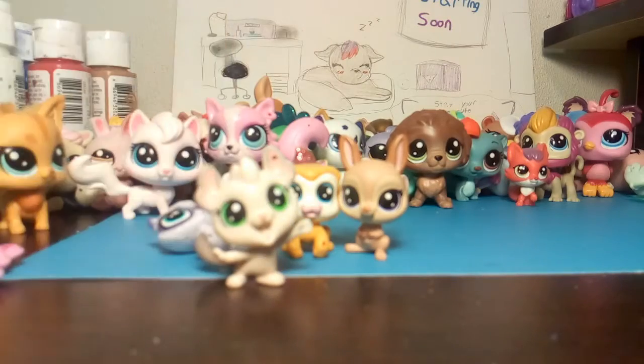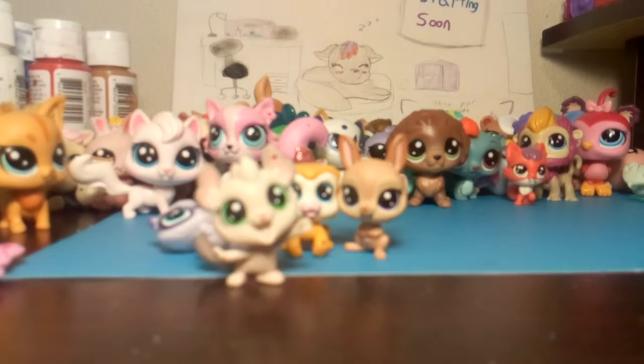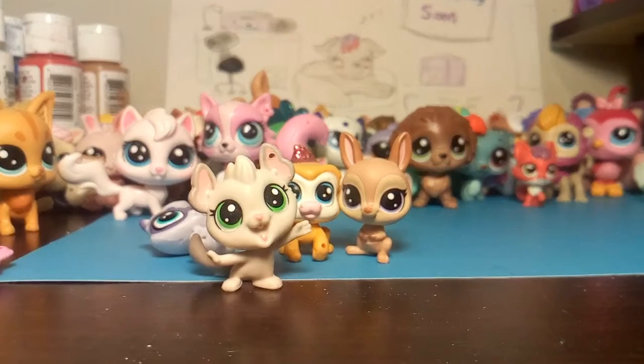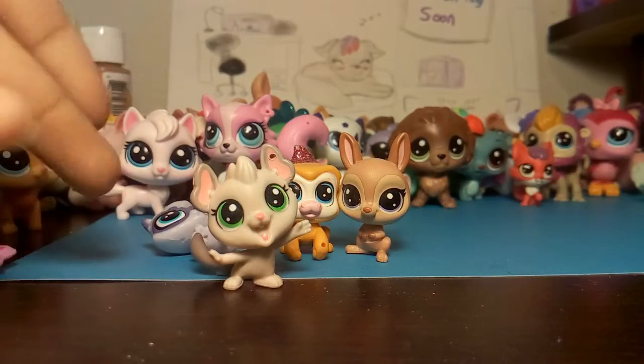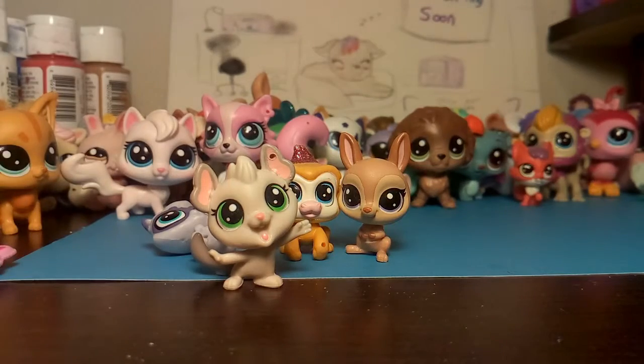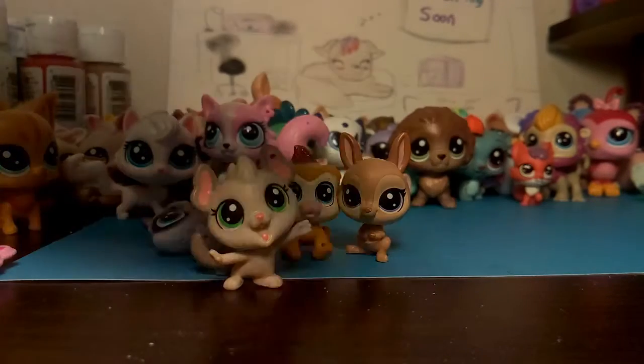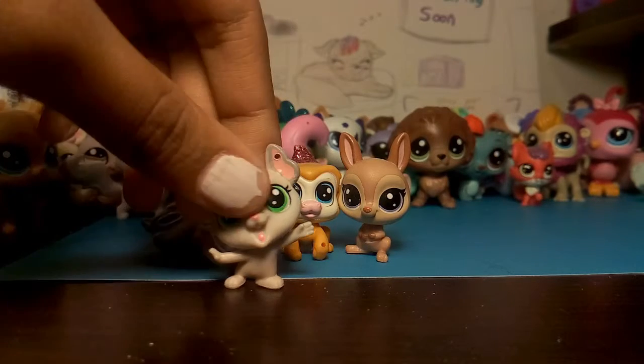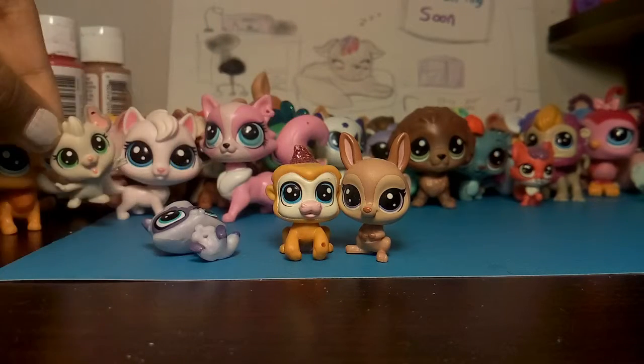If you know what this pet is, please put it in the comments down below, and don't forget to give a like to this video. And if you haven't, subscribe already.